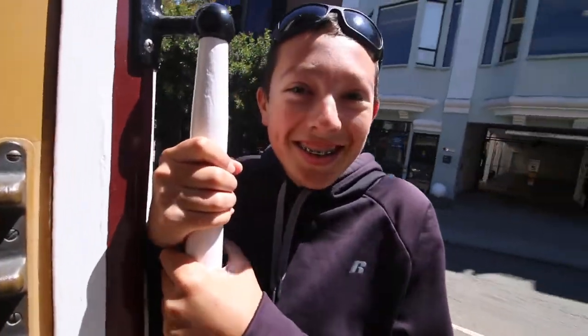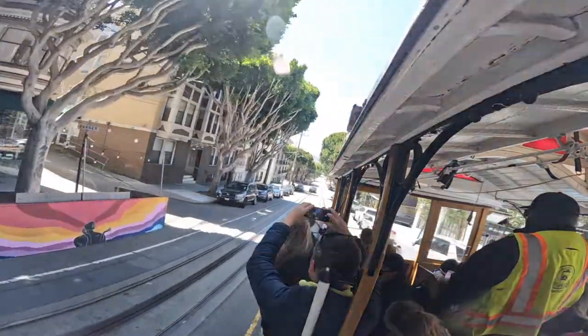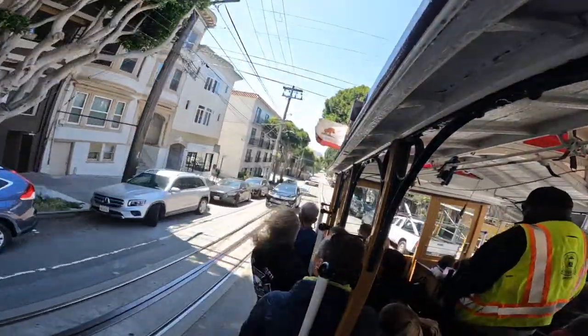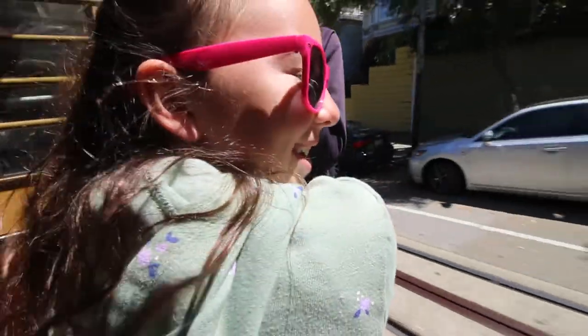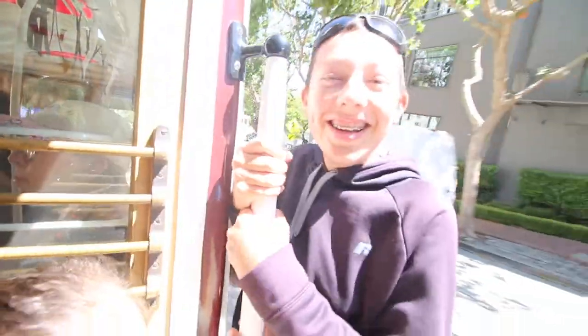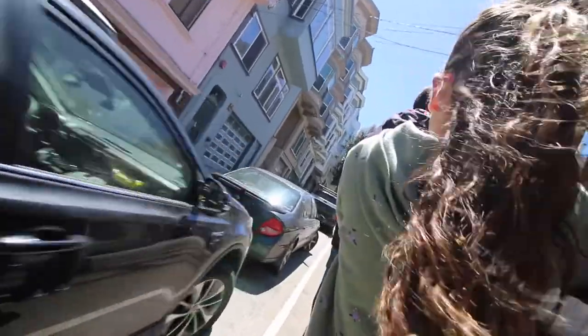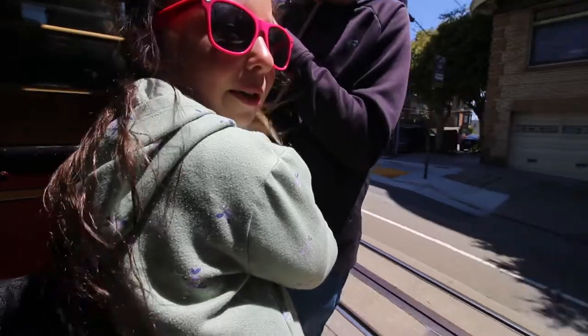That's a lot faster than I imagined. We got so close! I'm surprised they're allowing me to hang on like this because I really have to hold on! The cars are getting so close! I feel like I'm on a roller coaster.